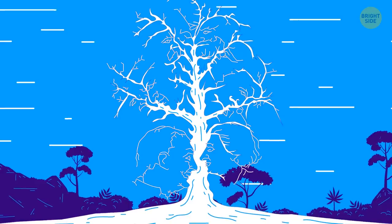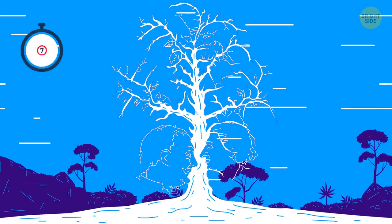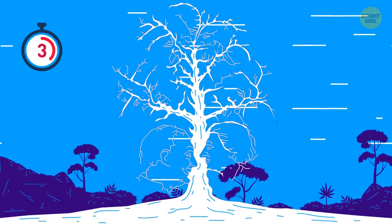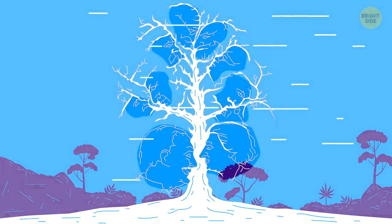This tree must be really clever — it has ten heads. Can you spot them all? There you go!